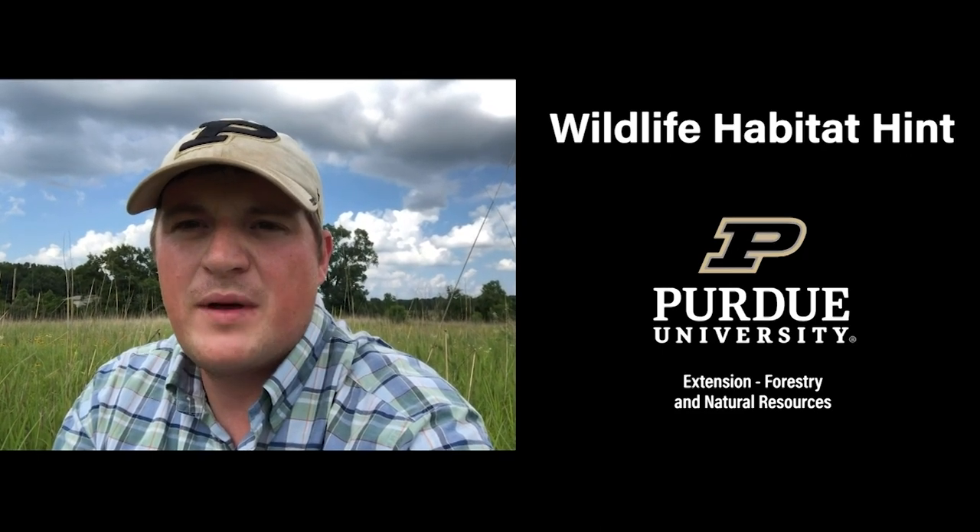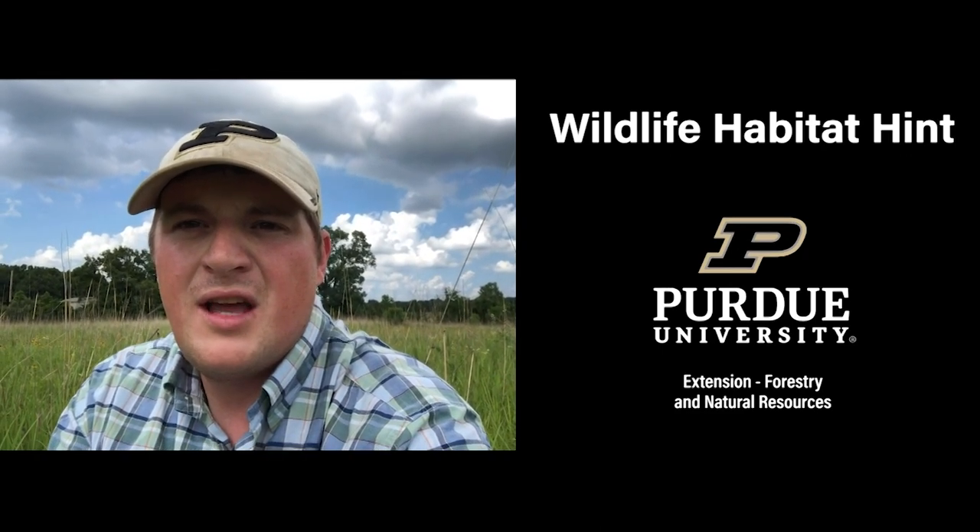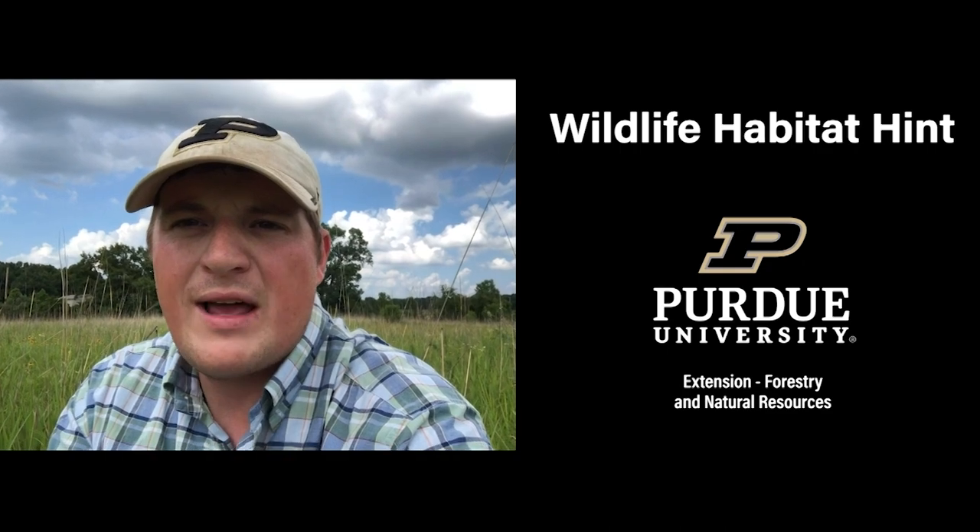I'm Jared Brook, Extension Wildlife Specialist with Purdue University, here with another wildlife habitat hint.